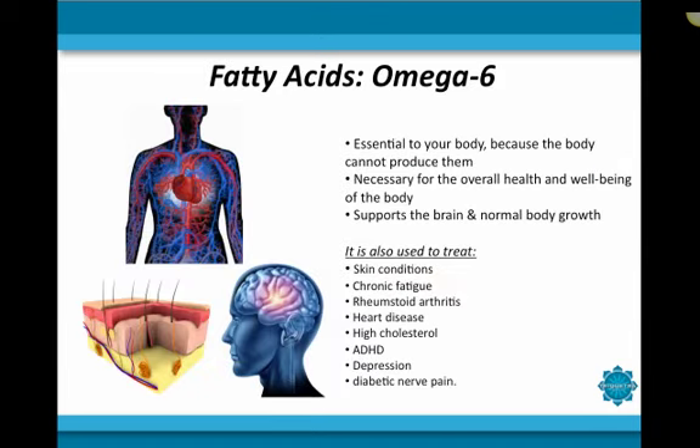The next set of nutrients we'll discuss are fatty acids. Spirulina contains high contents of essential fatty acids, which are specific fats critical to the proper function of your body. Your body is not able to produce these fatty acids on its own, so it is necessary that you eat a diet rich in these crucial building blocks to maintain a healthy body. The most prevalent fatty acid found in spirulina is omega-6 fatty acid, also referred to as GLA. It plays a crucial role in brain health as well as normal body growth, development, and well-being. It is also used to treat skin conditions, chronic fatigue, rheumatoid arthritis, heart disease, high cholesterol and other blood fats, ADHD, depression, and even diabetic nerve pain.